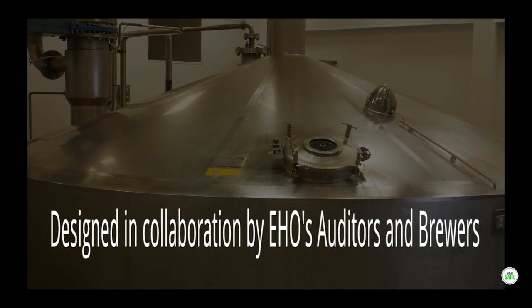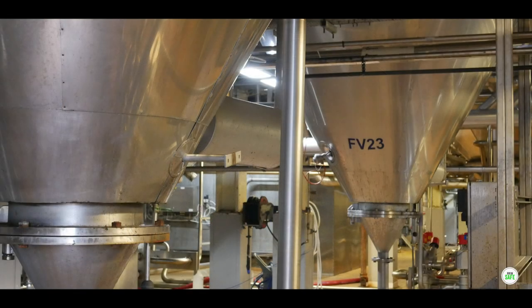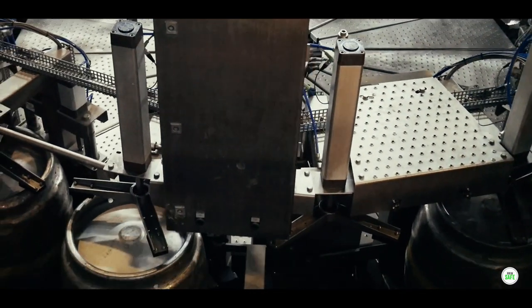Designed in collaboration by environmental health officers, auditors and brewing professionals, you will gain an understanding of what HACCP is and how to use it to implement and apply a successful food safety management system within a brewery.